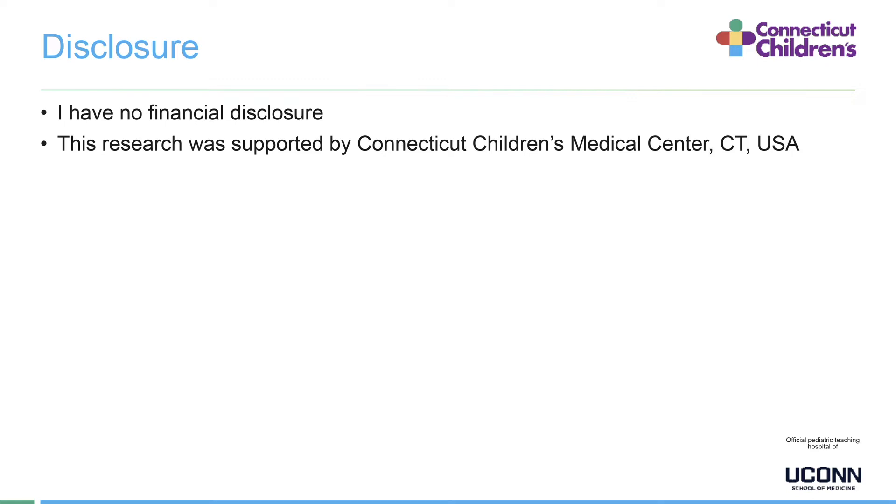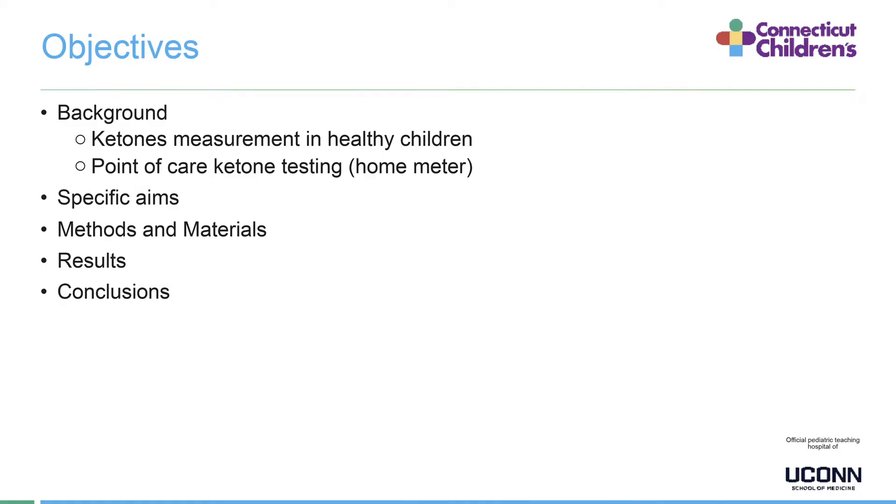I have no financial disclosure. This research was supported by Connecticut Children's Medical Center, which is my institution. The objectives for today's presentation include background about ketone measurements in healthy children, point of care ketone testing and their validation, specific aims of my research project, methods and materials, as well as results and conclusions.